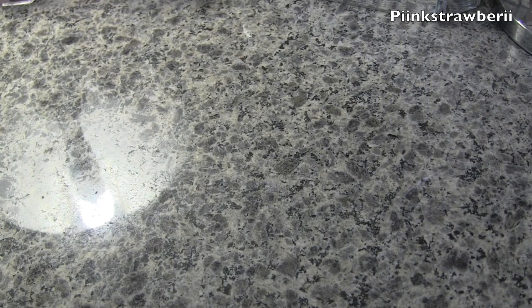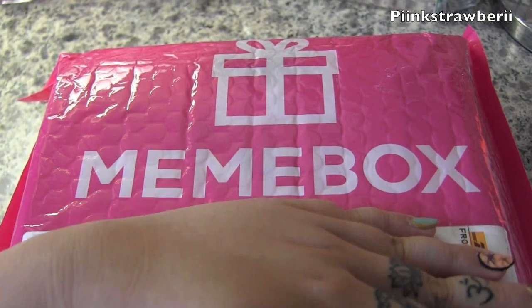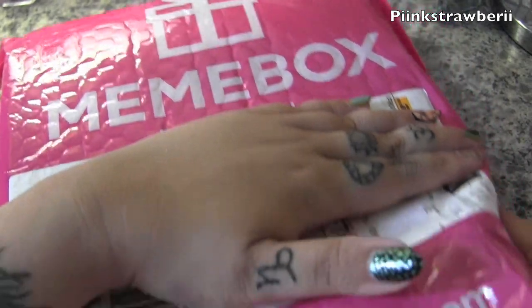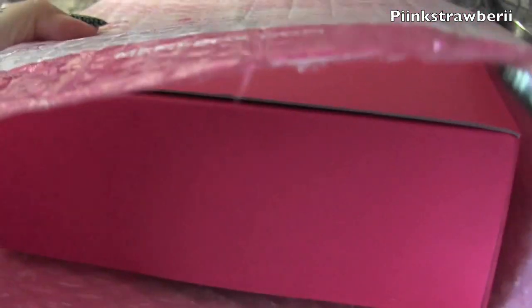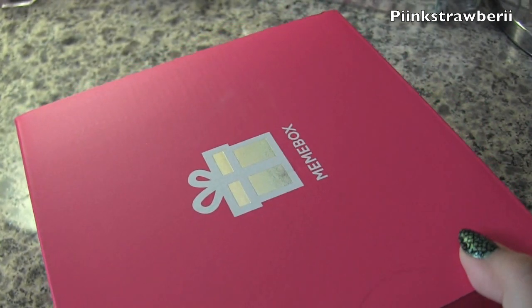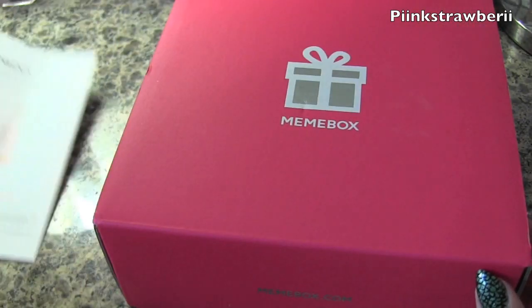Hi everyone, I received a package in the mail from Mimi Box, which is a Korean brand of skincare, nail care, and beauty needs. They sent it in a really cute pink bubble-wrapped package with instructions on the back. Overall, the shipping is really good and the packaging is really nice — it's always a plus when everything is packaged nicely.